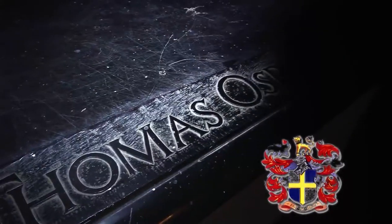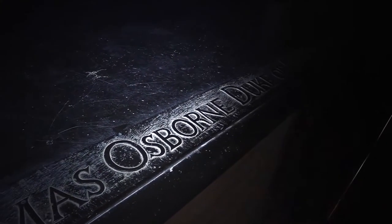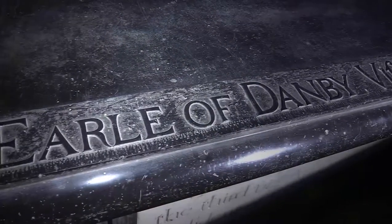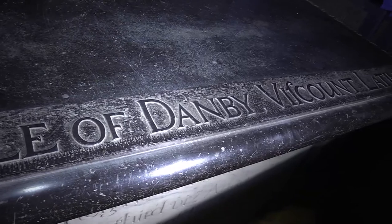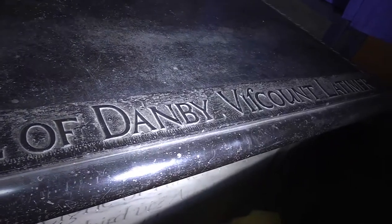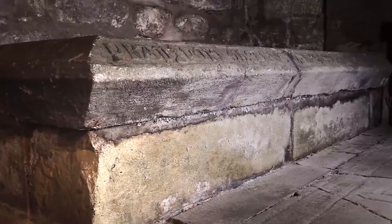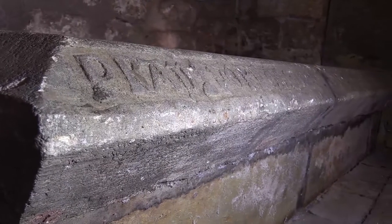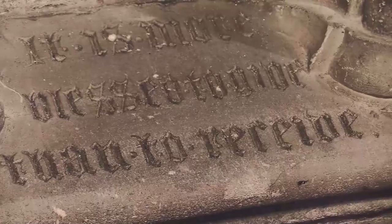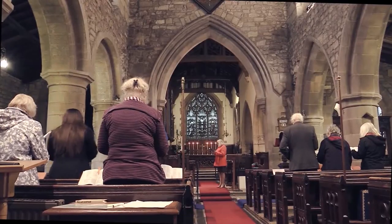The church was the traditional burial place of the dukes of Leith from the Osborne family. The tomb of the first duke is huge and has a highly polished black marble top, and beneath the chapel several dukes, duchesses, and other family members are buried.